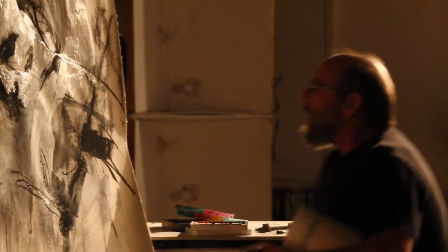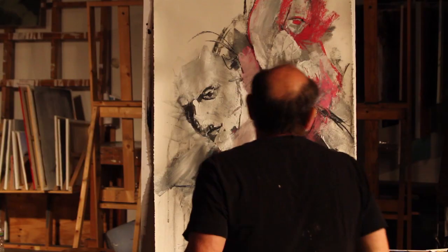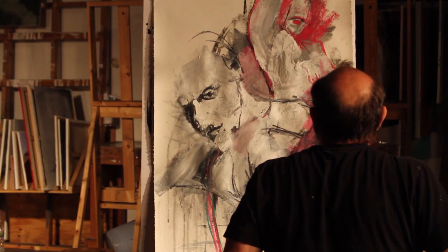I find ways to hide the figure with another figure, so you see little reveals of it. And if we can discover it, it's a lot more exciting than if it's just all out there for us to see.